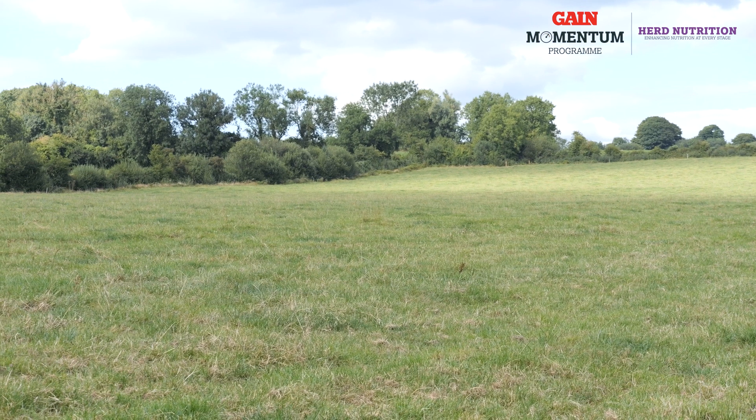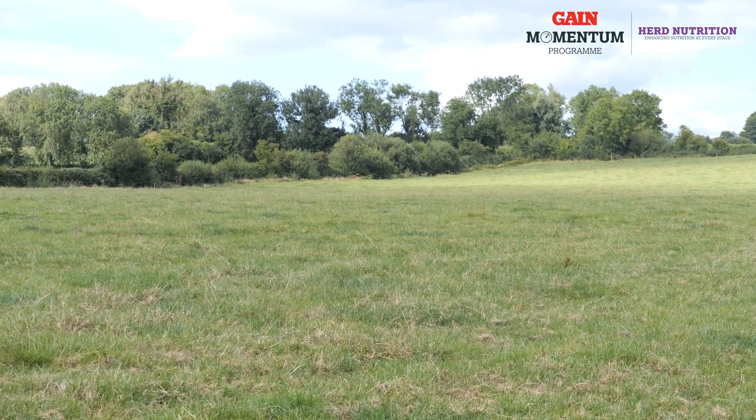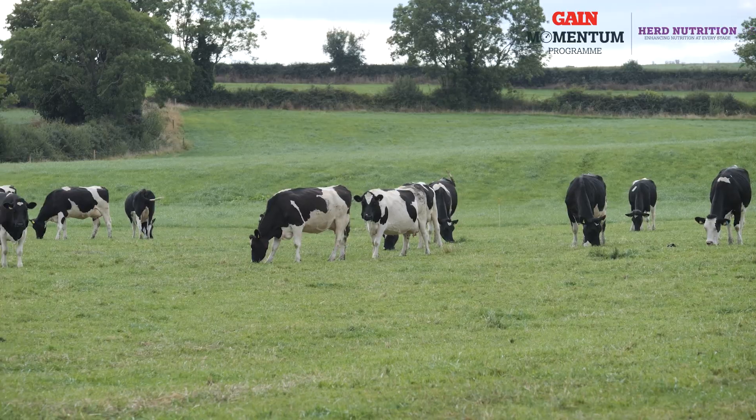This has led to reduced growth rates. Normally this time of year we would see growth rates of 50 to 60 kilograms of dry matter per day. There's a wide variation across our geography — we're seeing some farms with a growth rate of 15 to 20 kilograms a day and other farms up as high as 60 to 70 kilograms a day.